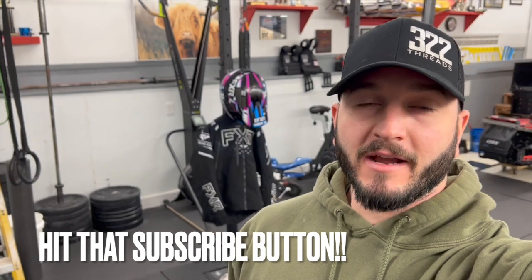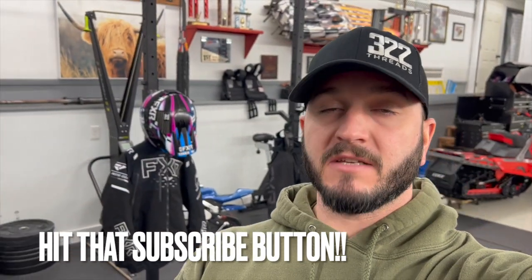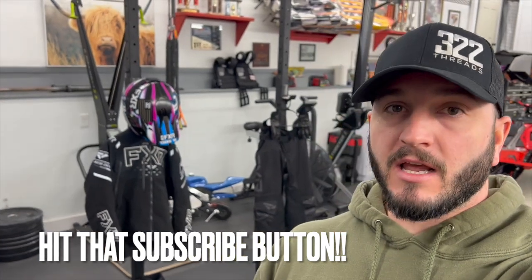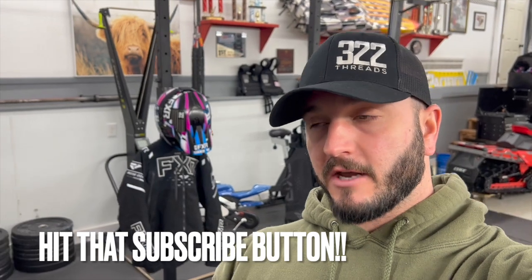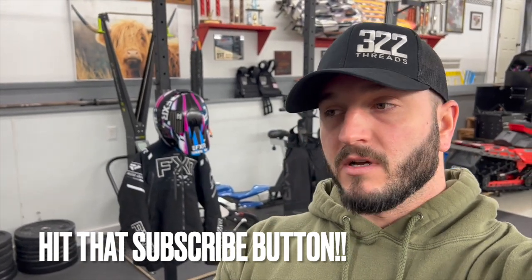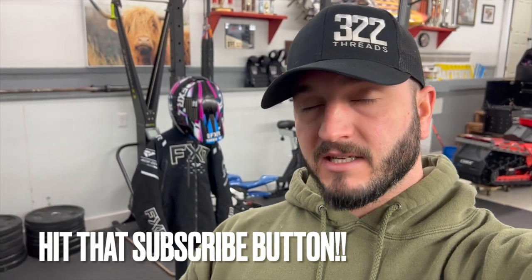What's going on guys, welcome back. First off, I wanted to start this video by saying thank you to everyone that commented on Blake's video over on Tuesday about get well. He is very appreciative of it. I actually FaceTimed with him and he was extremely appreciative of everyone getting involved and sending him good vibes.